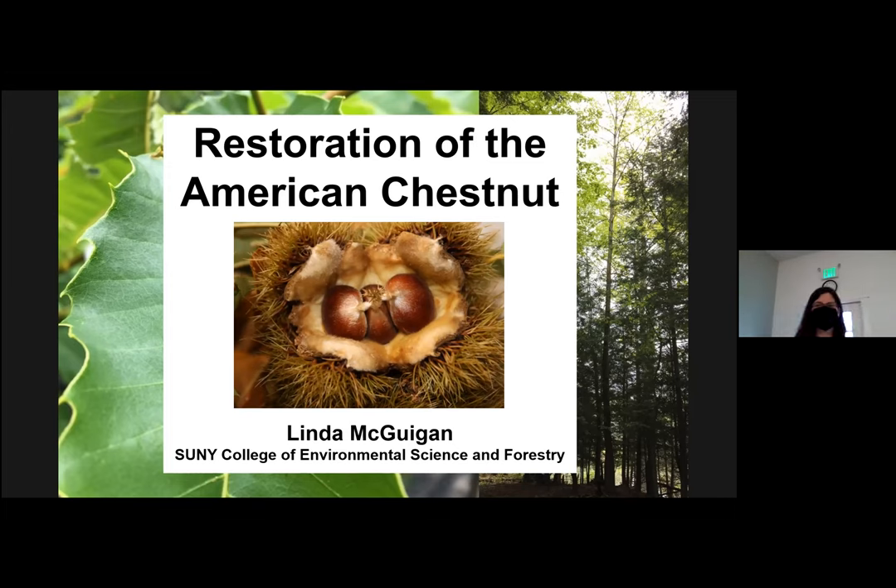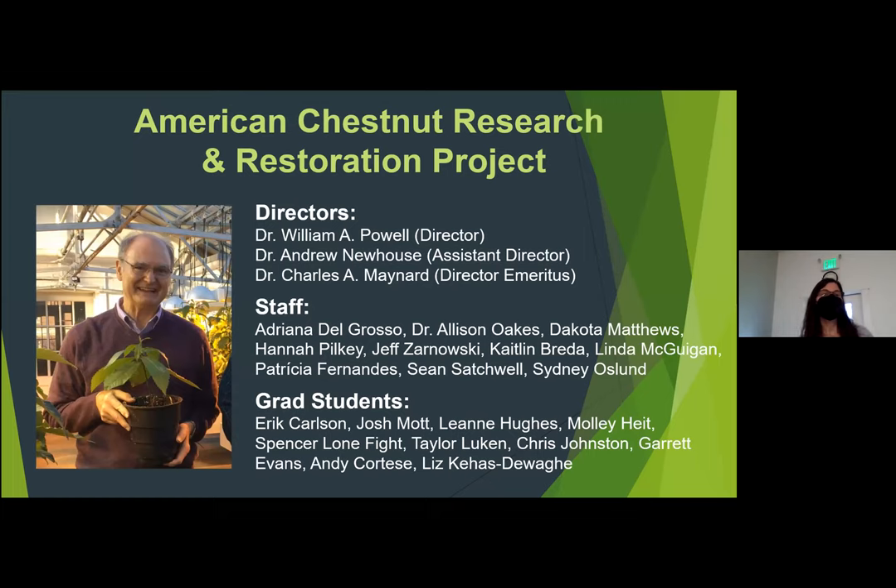Hi, I'm Linda McGuigan. I work at SUNY ESF, which is in Syracuse, New York. I'm going to talk to you today about the American Chestnut project that we do there in Syracuse. Thank you for inviting me here to speak about it. The American Chestnut Research and Restoration Project started in 1990. We were approached by the New York chapter of the American Chestnut Foundation and asked if we could try genetic engineering with American Chestnut.